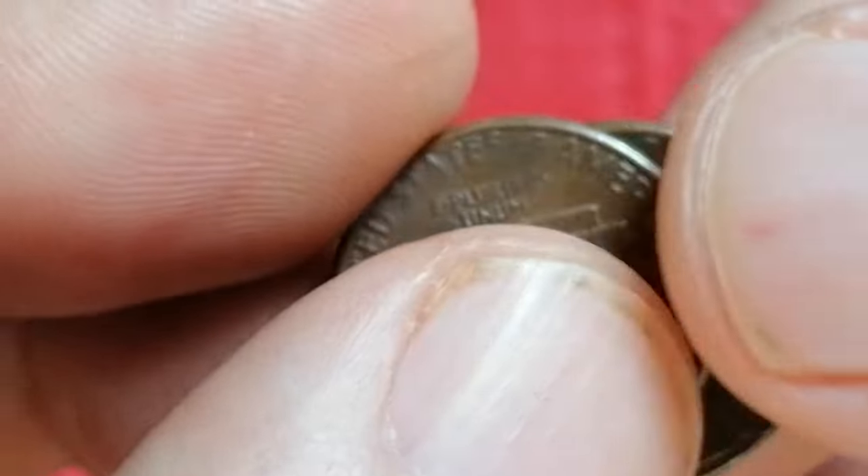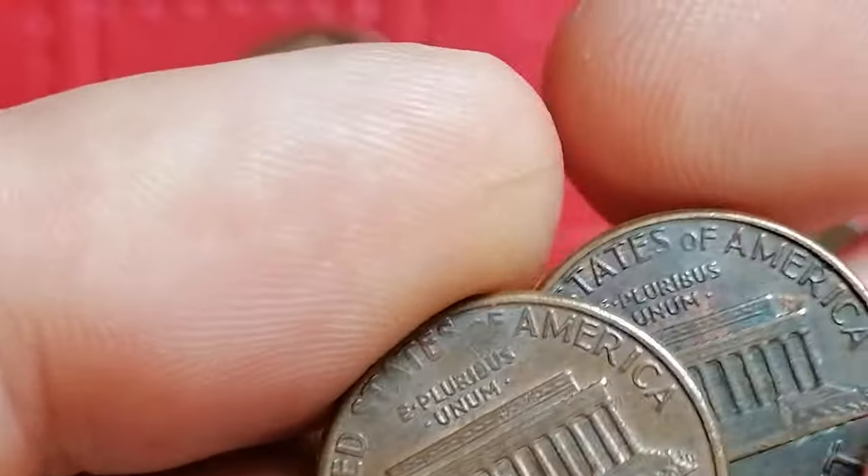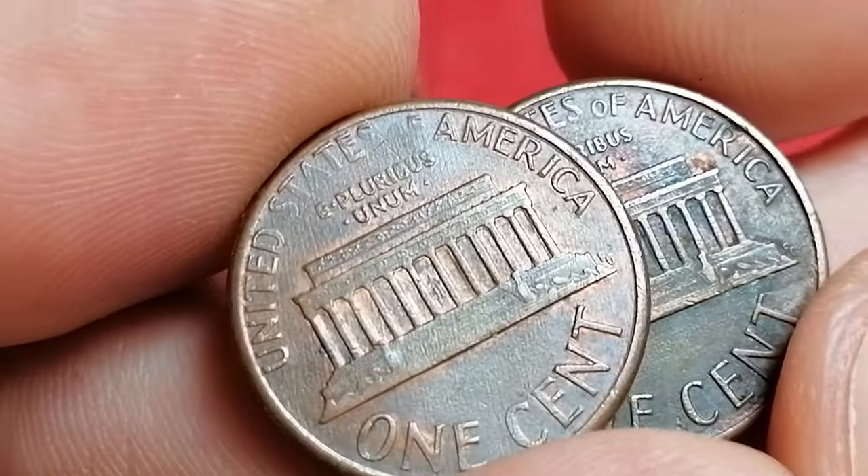On eBay, prices for the 1986 Lincoln cent can vary as well. Circulated examples typically sell close to face value, but coins in mint state or those with appealing toning can sell for more, sometimes reaching a few dollars.